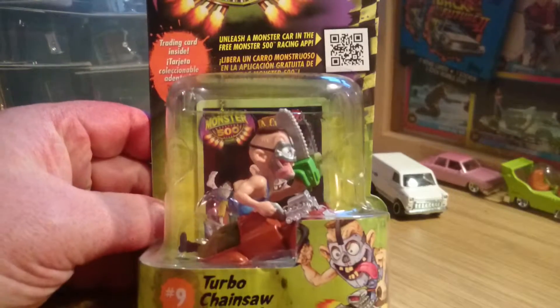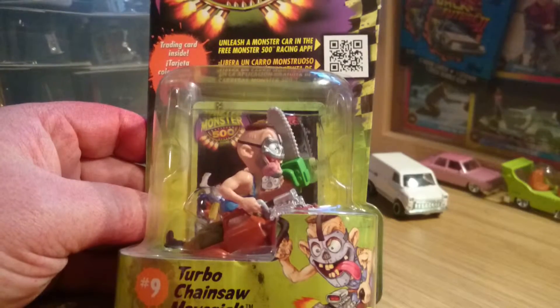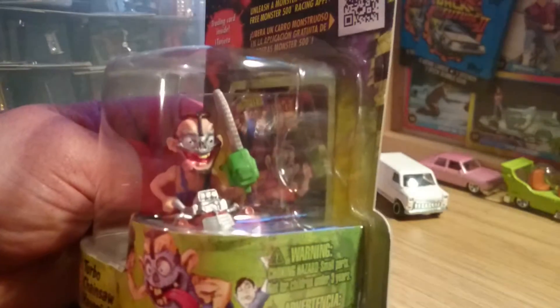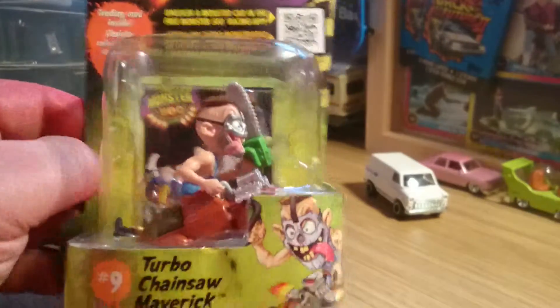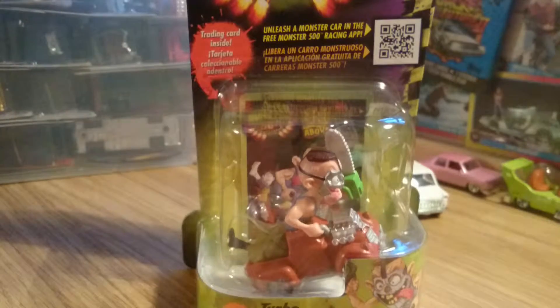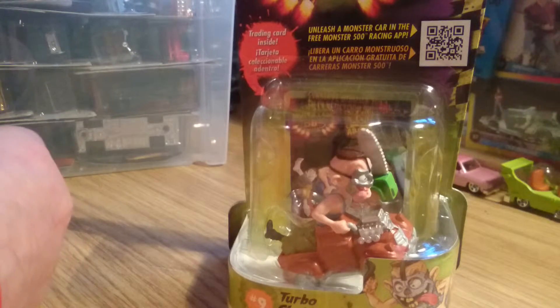I found another one of them — Monster 500. This is the one that I wanted to have, all of them. It's a pretty cool little guy there with a chainsaw. So she's going to open that one up in a second, once she's finished eating what's already in there.